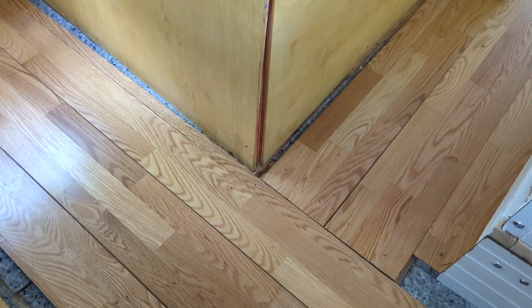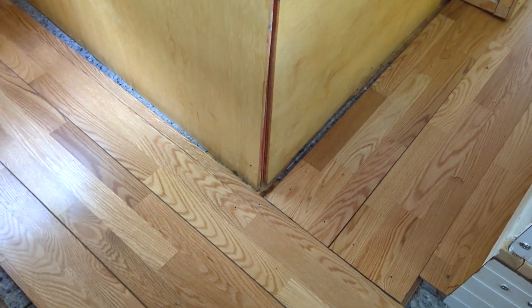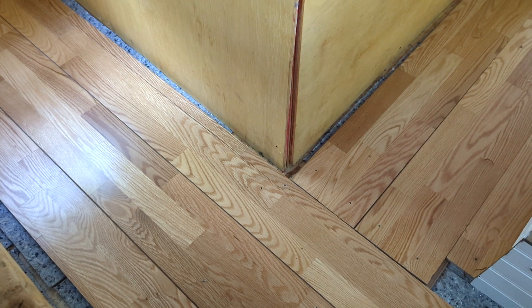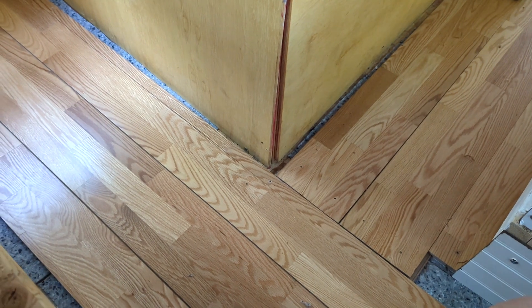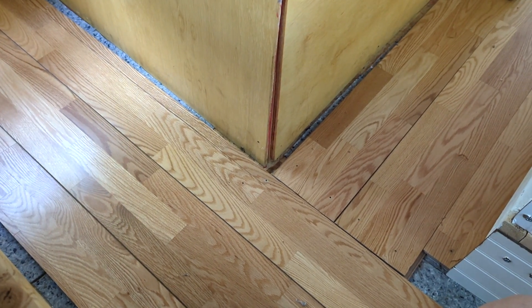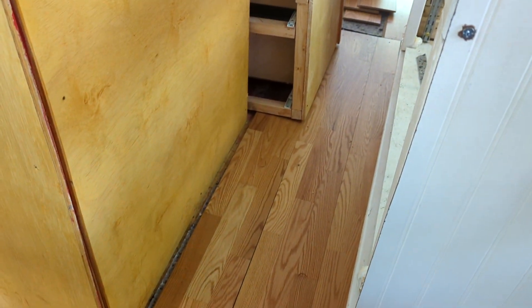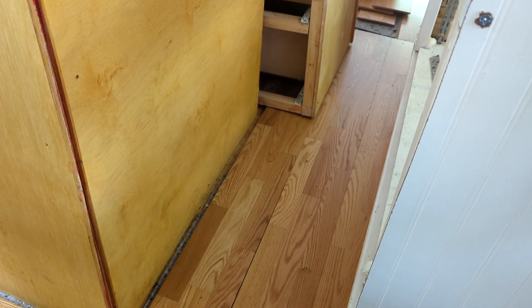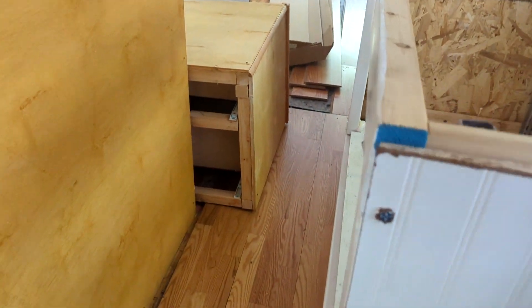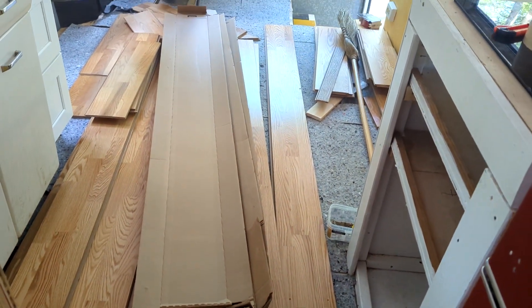The floor is pretty much done in the bedroom and the hallway. There are gaps — it'll need trim — and it's of course not perfect, but it's kind of a pretty little floor. We decided to change the orientation in the bedroom because otherwise it was going to be a lot of tiny little boards. So we've got it going one way in the bedroom, then it moves longitudinally to the bus in the hallway, and it'll also be that way in the living room, which is still a big mess because we had to bring all the boards back in.